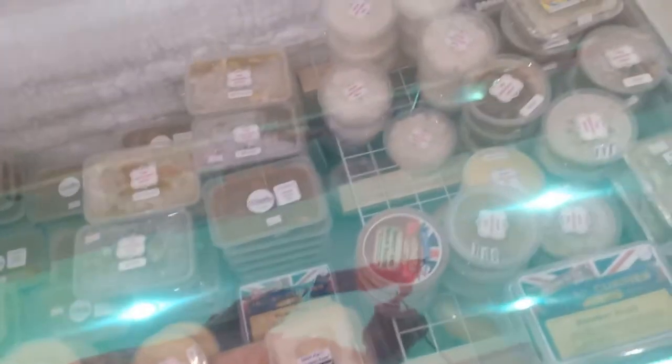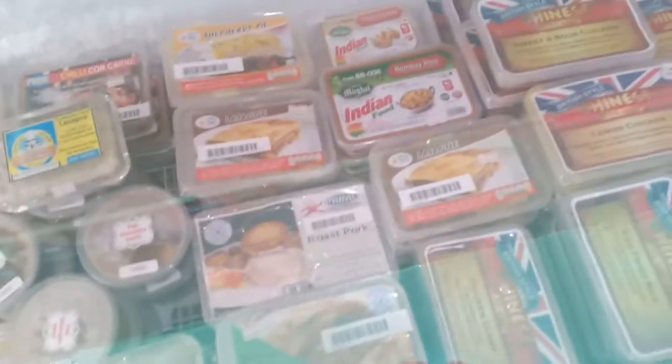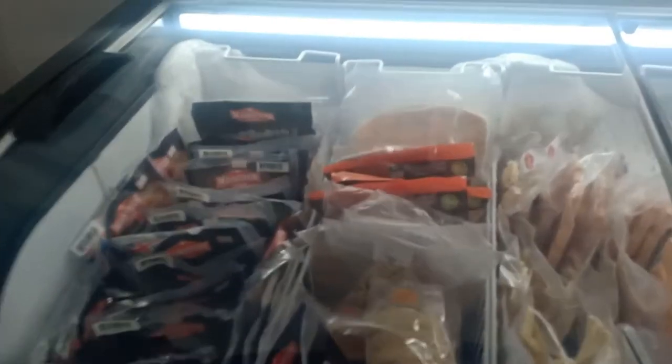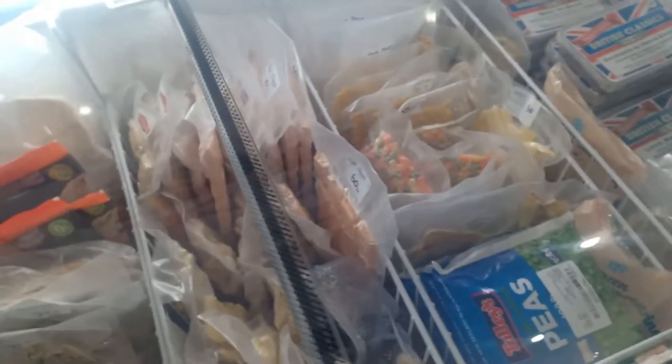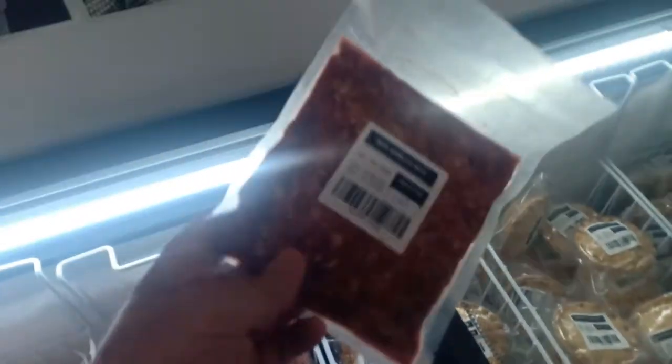Pot fries — really good. And then in this freezer here we've got curries, frozen rice, Chinese, mashed potato, lasagnas, all types of Indian food. And then here we've got some naan bread, muffins, frozen veg, some pies, KPK sausages, and frozen mince beef.